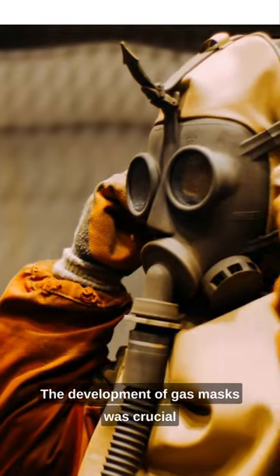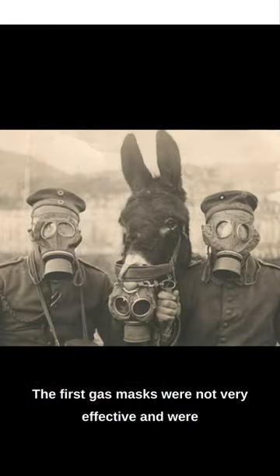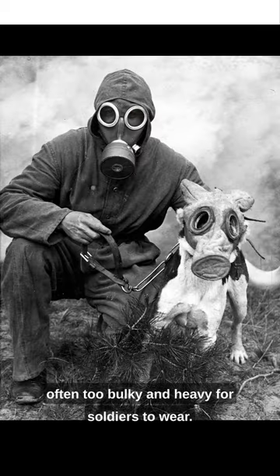The development of gas masks was crucial to protect soldiers from the deadly gas. The first gas masks were not very effective and were often too bulky and heavy for soldiers to wear.